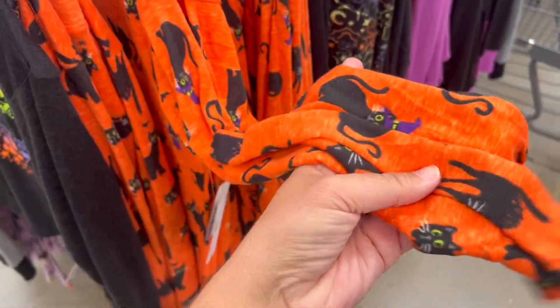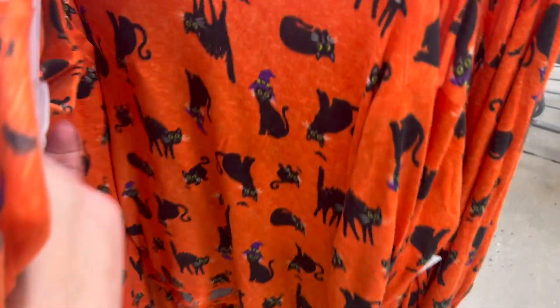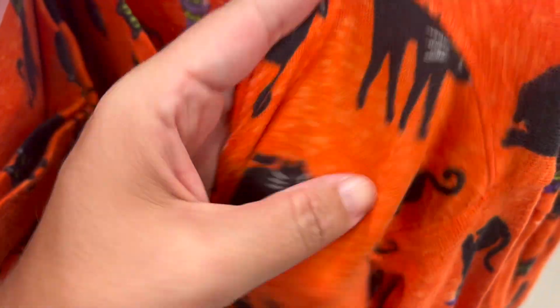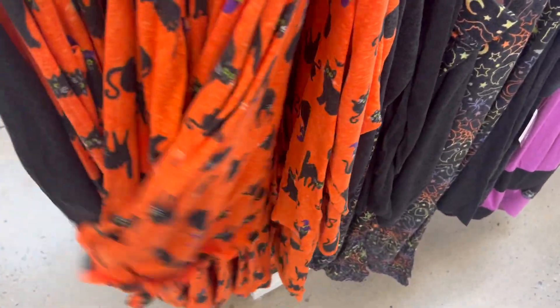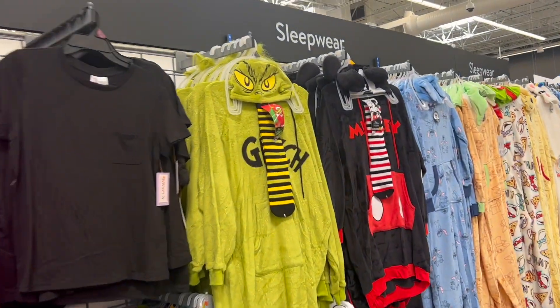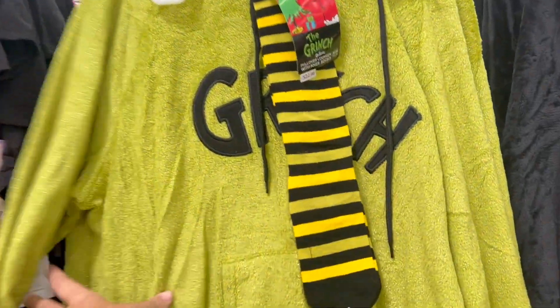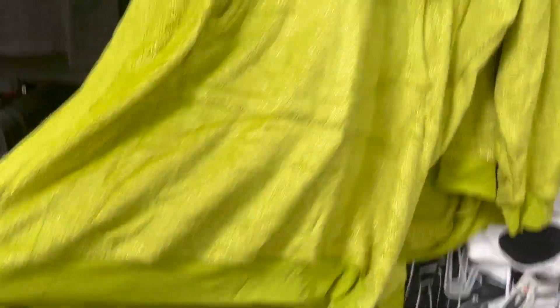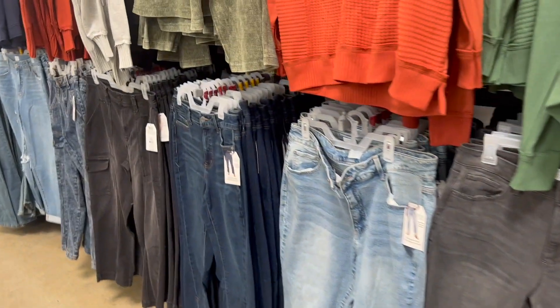They've got some super buttery soft long sleeve pajama sets — they're really cute. I have a black cat named Midnight with green eyes, so I'm loving this one. But I'm a hot sleeper so I probably wouldn't sleep in it. Oh, it's Grinch! I love everything Grinch — I've been seeing the Grinch Christmas tree from Hobby Lobby everywhere too. This is cute but again I'm hot natured. I'm really looking for the clearance section — I haven't really found it yet, or maybe they don't have one anymore. I think all this is just the fall stuff.